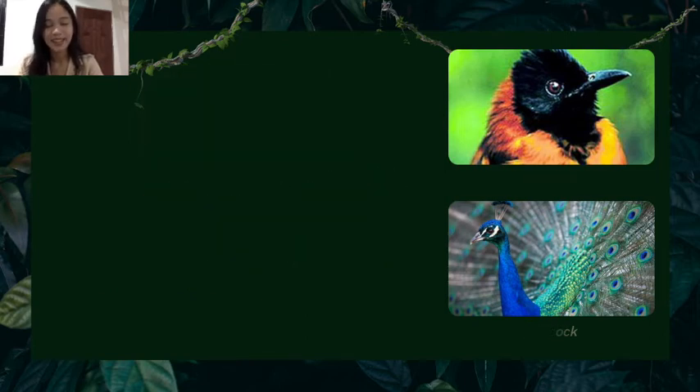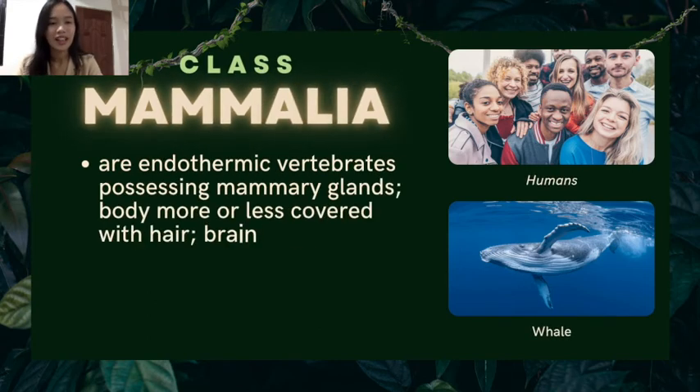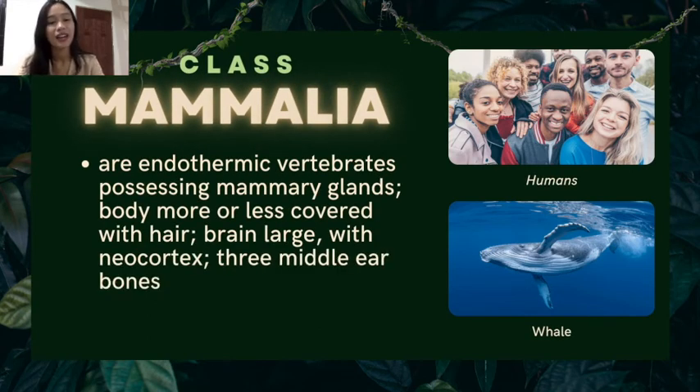Lastly, the most common of all is class Mammalia. They are endothermic vertebrates possessing mammary glands, with bodies more or less covered with hair. Their brain is large with a neocortex, and they have three middle-ear bones. The best examples of mammals are humans and the whale.